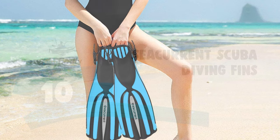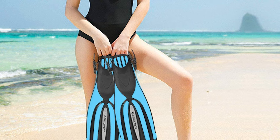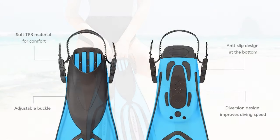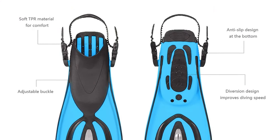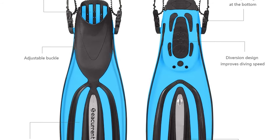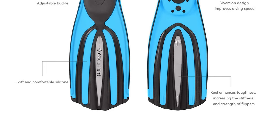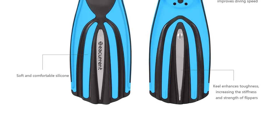Scuba fins are often called flippers and blades as well. Back in the day, they were made from a variety of materials such as plastic, latex, and even wood. Scuba fins are needed to aid the diver in swimming or snorkeling. The best scuba fins help the diver move much faster without exerting too much energy.